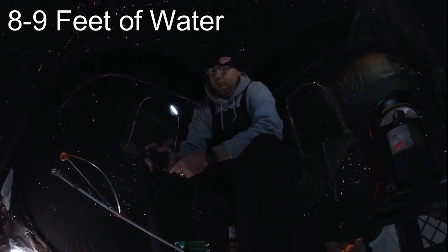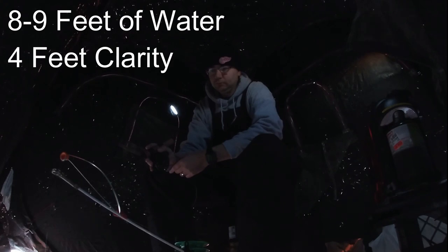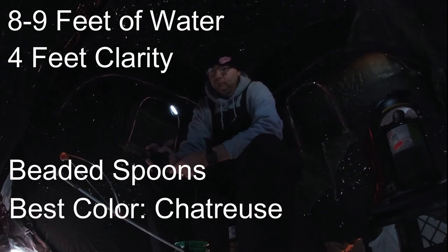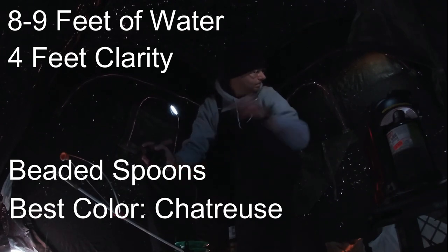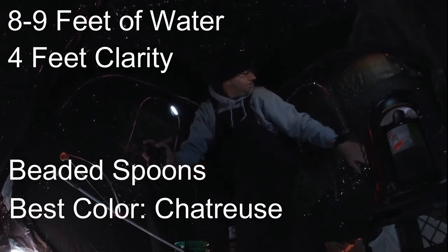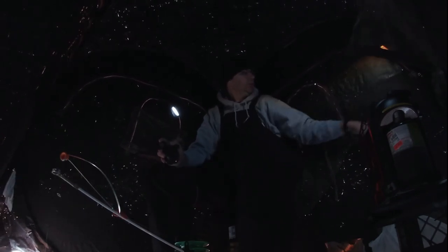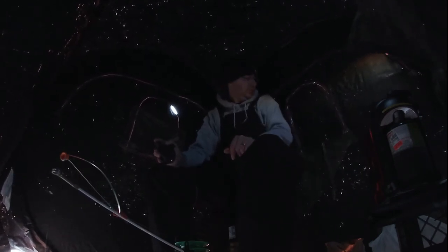I caught most of my fish in about eight to nine feet of water. The clarity of the water is not really good right now — you can only see down about four feet before you totally lose all vision of your lure. Beaded spoons were definitely doing the trick today. The one and a quarter ounce slab grabber in the chartreuse color probably did the most damage for me today and caught the biggest fish.